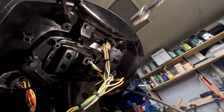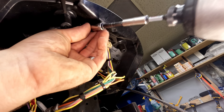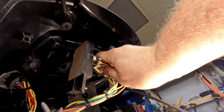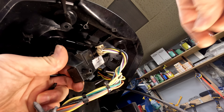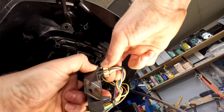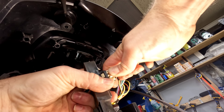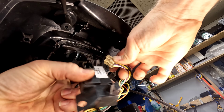All we have is that one 10 millimeter bolt that holds the whole thing in, and it comes right down and out. That's the whole assembly. I can pinch here and pull the connector out, and it's free.